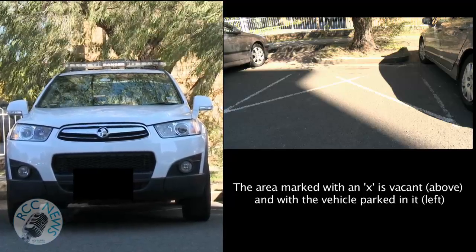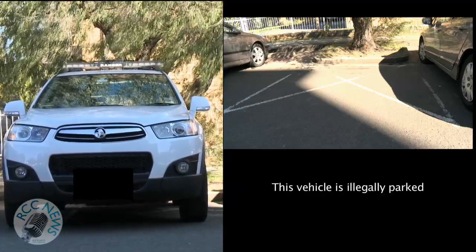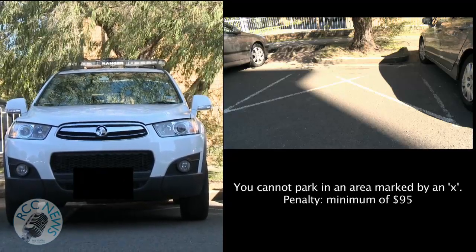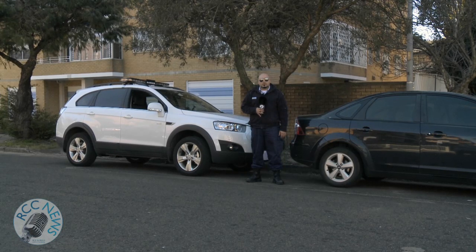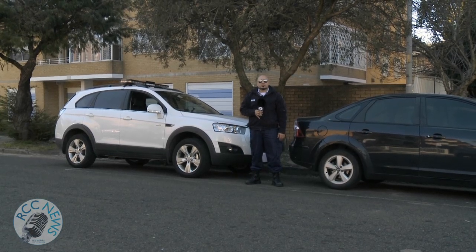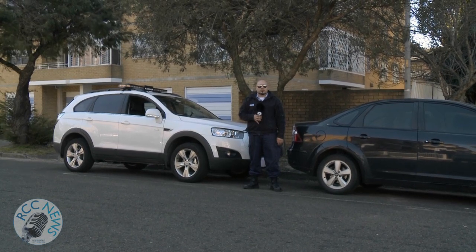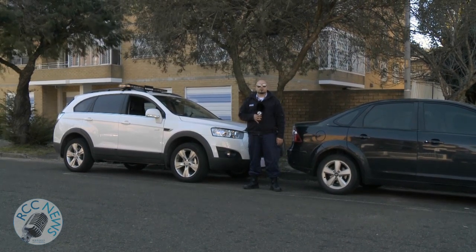This vehicle is parked in an area marked with an X to show it is not a designated parking space. The penalty for this offence is a minimum of $95. The white vehicle behind is not parked fully within the designated marked parking area and may subsequently get fined with a penalty notice in excess of $95.